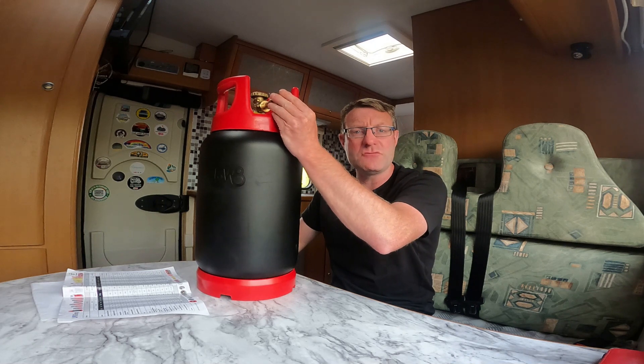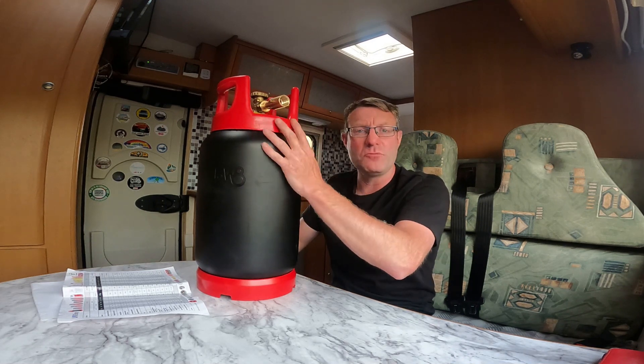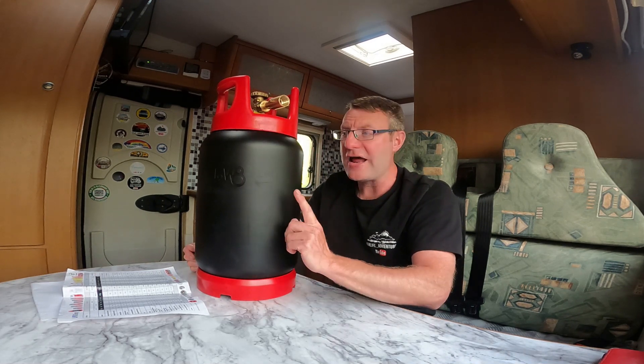It's got the safety float in it. It's got the attachment for how to fill it up, so I can go to any pump and fill it up dead easy.